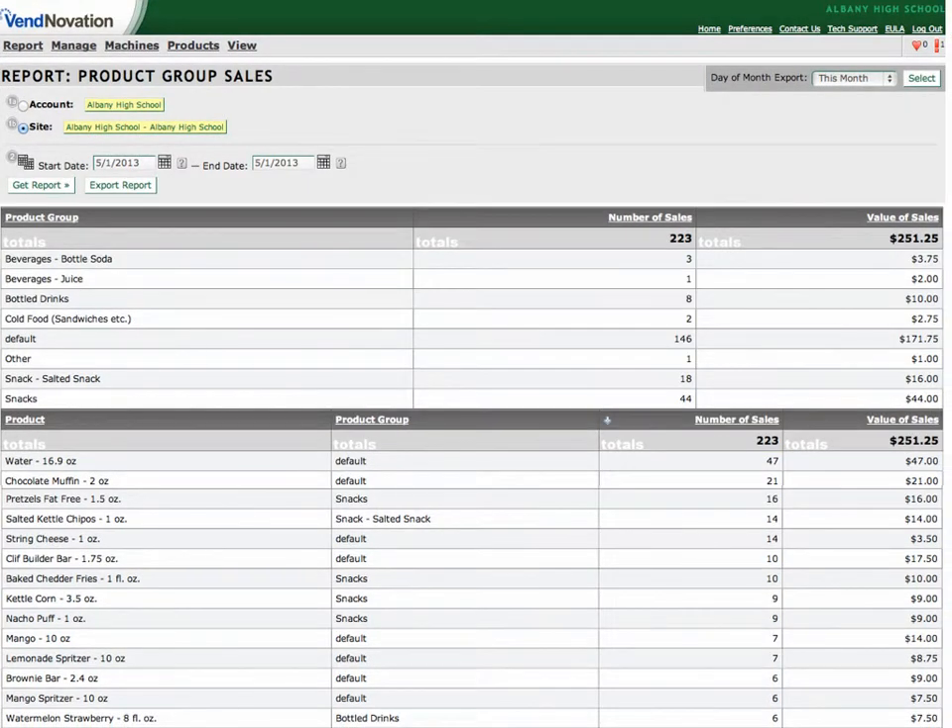This next report is a pick list for a single day of sales, showing exactly how many of each item will be needed to restock the two vending machines, like the 47 bottles of water, 16 bags of pretzels. It also shows that there should be $251.25 in sales to collect from the machine in that one day.